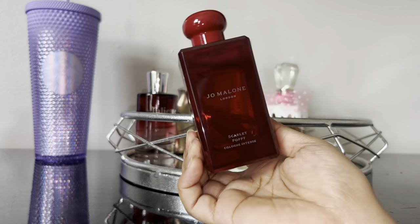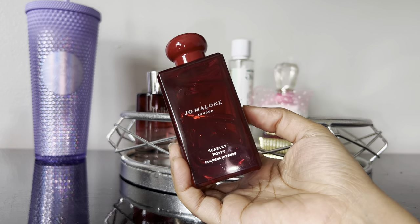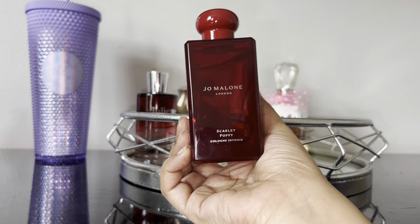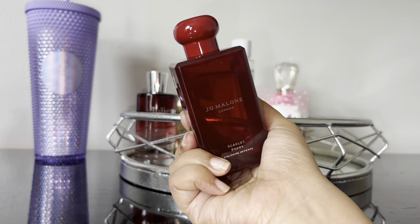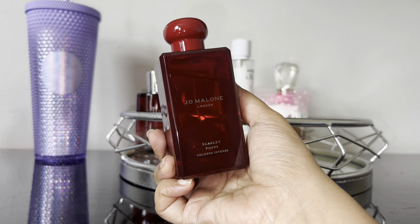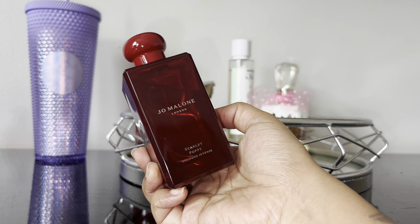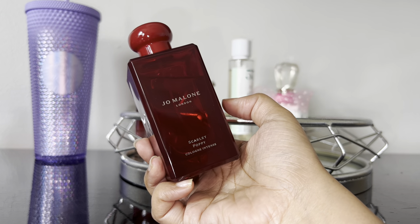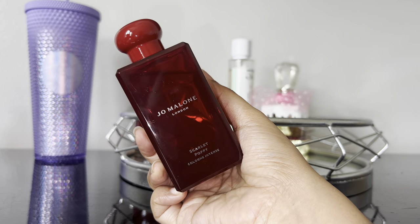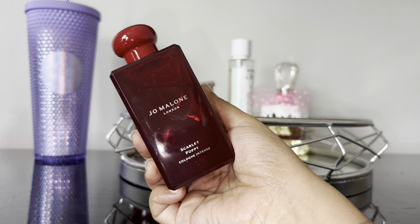Next fragrance is by Jo Malone and this is Scarlet Poppy — the old packaging, the kind you can find at Cosmetic Company Outlet. I got mine secondhand but brand new at a really good price, and yes it is authentic. I really wanted this one because I heard it was kind of like a dupe for Victoria's Secret Velvet Petals. It has almond bread, iris, poppy, tonka bean, and heliotrope — very powdery sweet vanilla floral. I'm not 100% sold on it yet, but I'm putting it on the tray to get more use out of her.